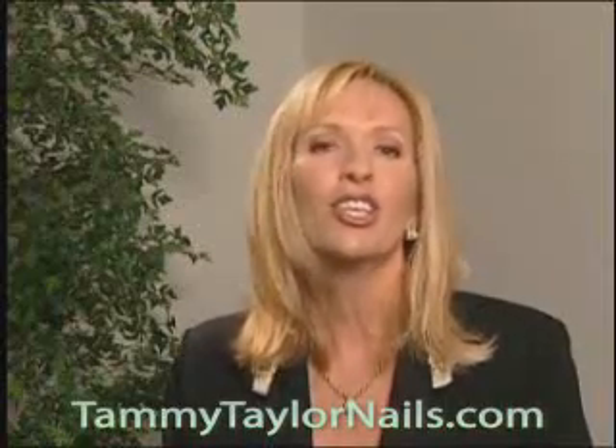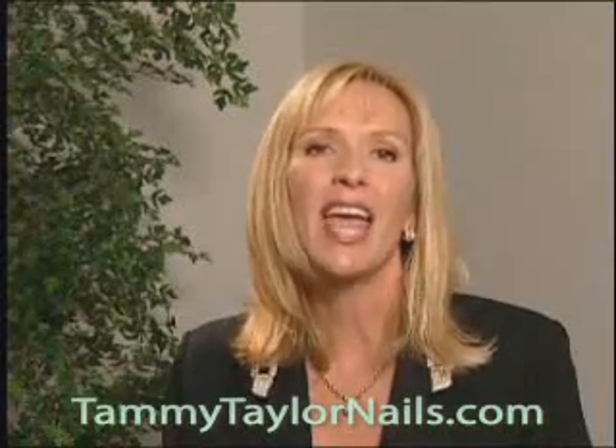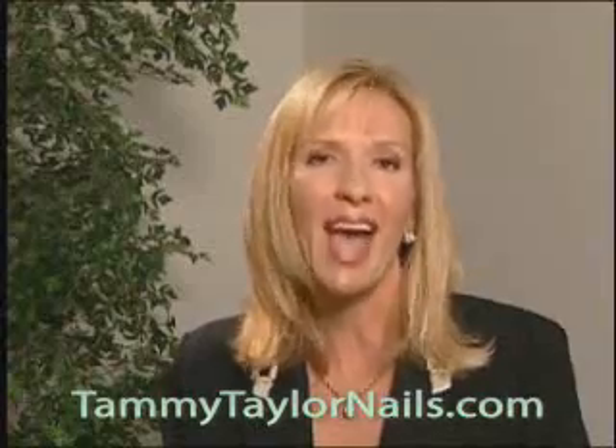When you perfect a Tammy Taylor pink and white sculptured nail, you will be at the top of your profession. You will be able to name your price. Clients will come from all over to have you do their nails. You will be turning away customers and counting the money.